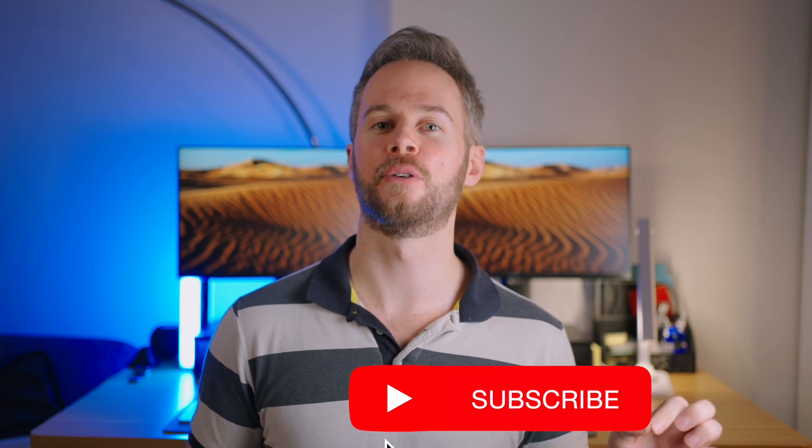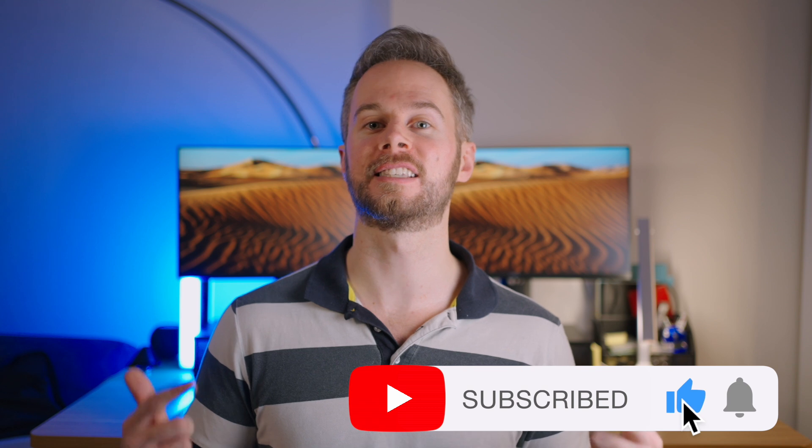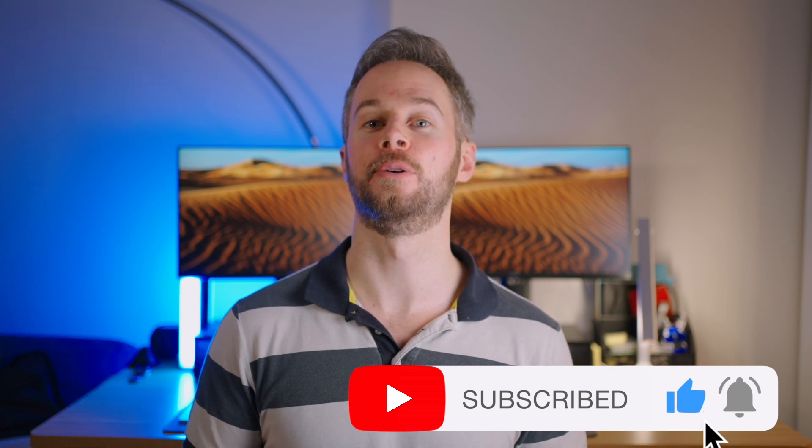Anyway, that's all for this one. I hope you enjoyed it or got some benefit. If you did, feel free to let me know in the comments, like, subscribe — otherwise I'll see you in the next video.